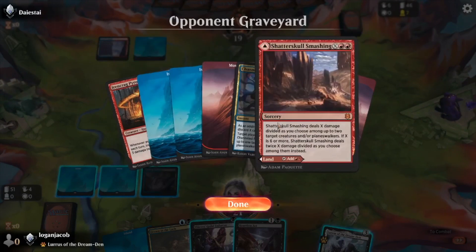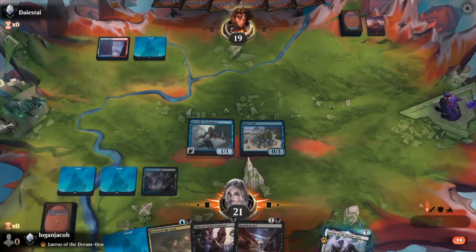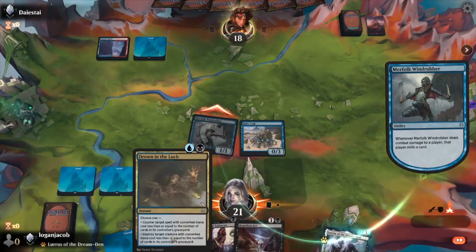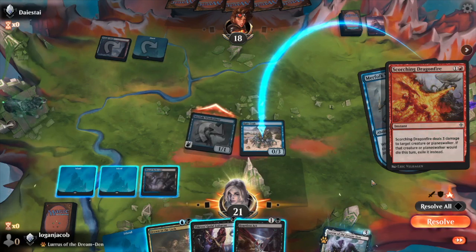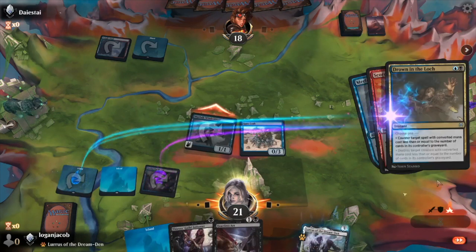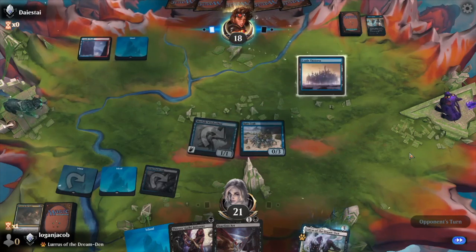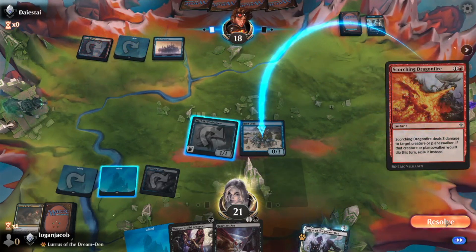I have not played against this deck yet — it looks like some kind of blue-red wizards spells deck. I don't play all that often, so I'm not familiar with the full meta or anything like that. We're going to keep Drown in the Loch up and available. I like my crab, and that's why we keep counters up. Fine — kill the crab.